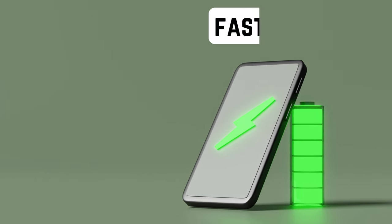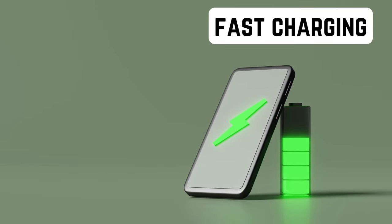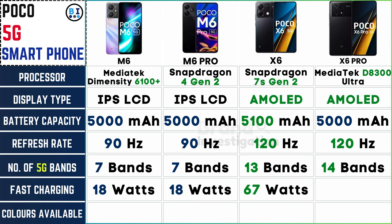Stay charged on the go with fast charging technology integrated into Poco's smartphones. The Poco M6 and M6 Pro feature convenient 18W fast charging, while the Poco X6 and X6 Pro take it to the next level with lightning-fast 67W charging, ensuring you spend less time plugged in.